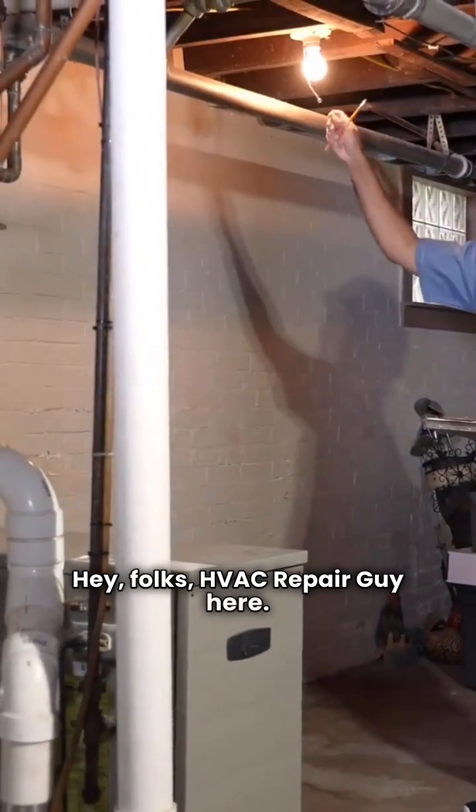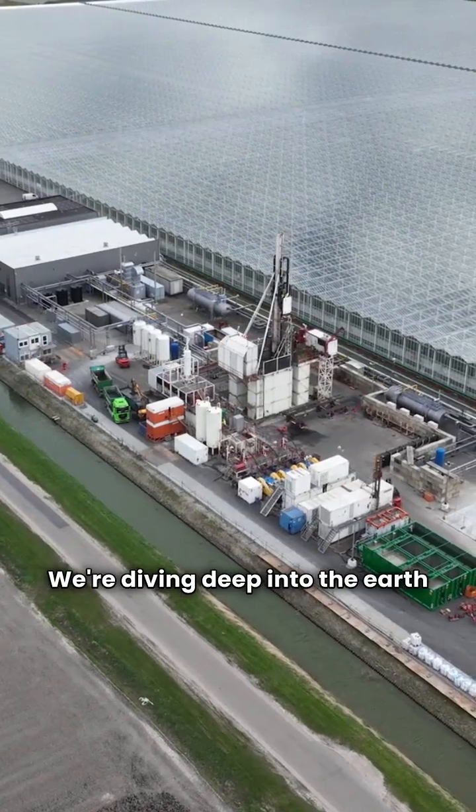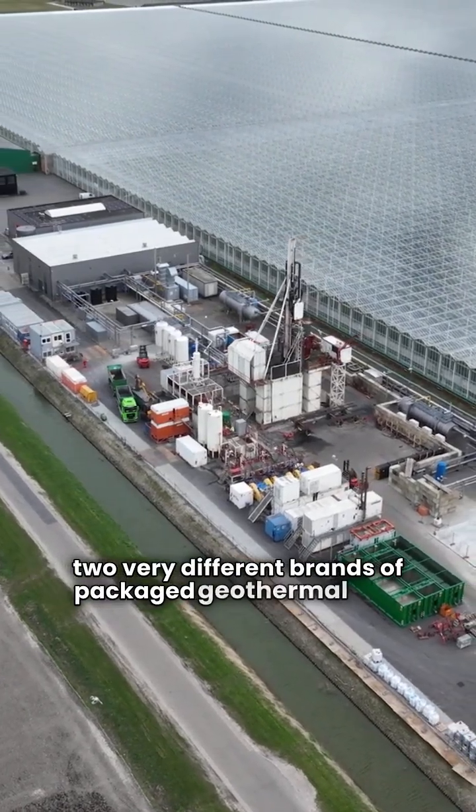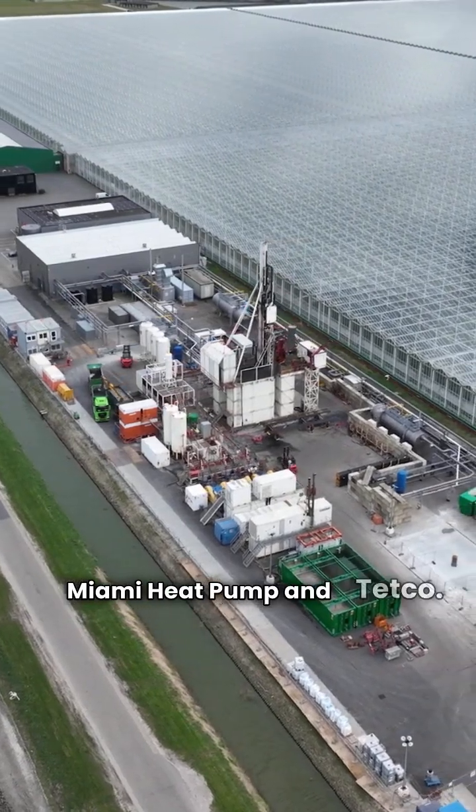Hey folks, HVAC Repair Guy here. We're diving deep into the earth today to compare two very different brands of packaged geothermal heat pumps: Miami Heat Pump and Tetco.